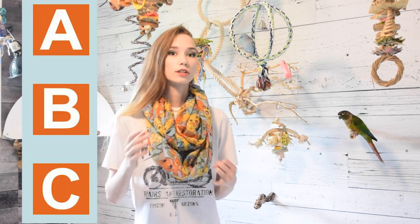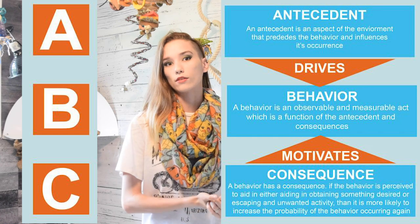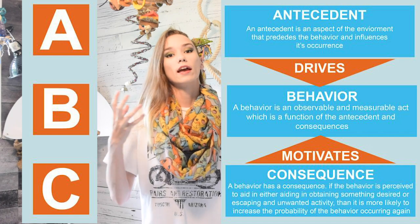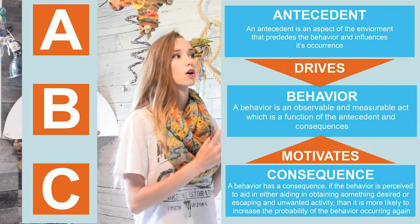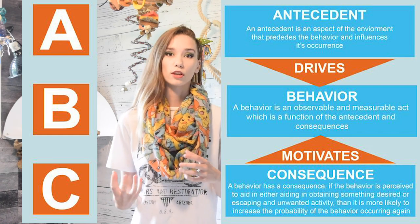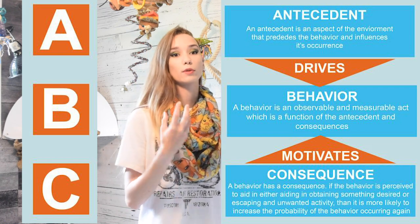The best way to actually figure this out, after you've gone to the vet and determined that health isn't a problem, is to use the ABC method of behavior modification. This stands for antecedent, behavior, consequence. Antecedent stands for something in the environment that precedes the behavior — a stimulus or stressor that could be causing things to change, anything that happens prior to the bird actually plucking. The behavior itself would be the feather plucking. And the consequence is whatever happens after the behavior — what we're going to do to help alter it, or what the bird is doing that causes that behavior to continue.